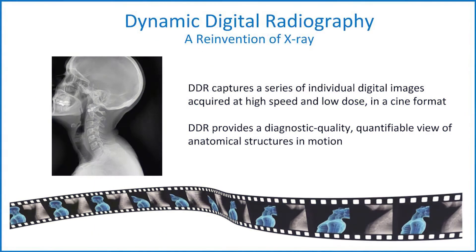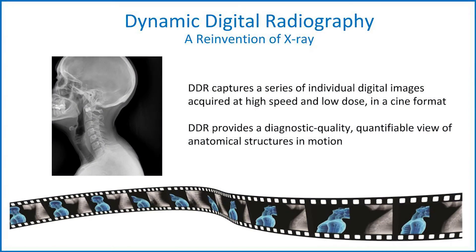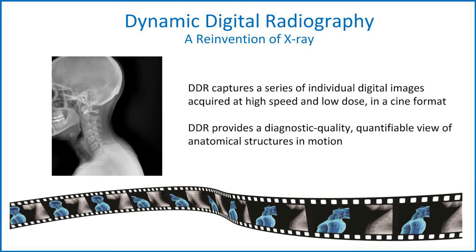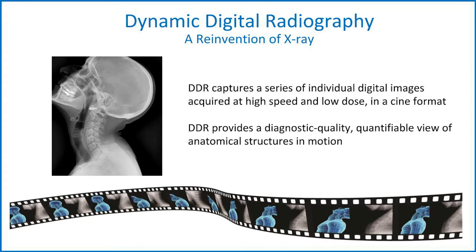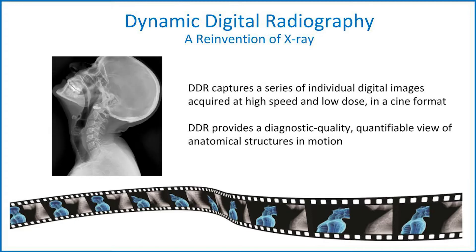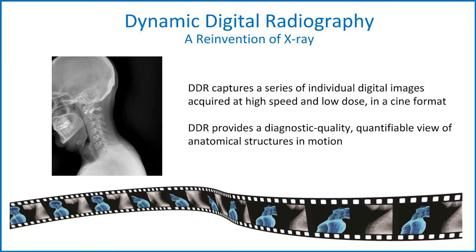Last year, we introduced you to the concept of dynamic digital radiography, or DDR, and the clinical research underway in pulmonary radiology and orthopedic imaging. DDR is the reinvention of x-ray, capturing a series of rapidly acquired images that result in a cine, or movie. This allows you to see how anatomical structures move in relation to one another over a period of time. So now, let's hear what the experts have to say.